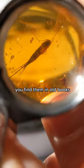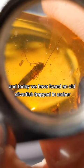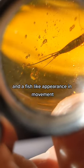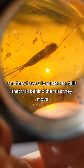Silverfish! You all know what these are — you find them in old books, and today we have found an old silverfish trapped in amber. Silverfish are a small, silver-gray insect that get their name from their silver color and fish-like appearance and movement, and they have three long slender tails that trail behind them as they move.